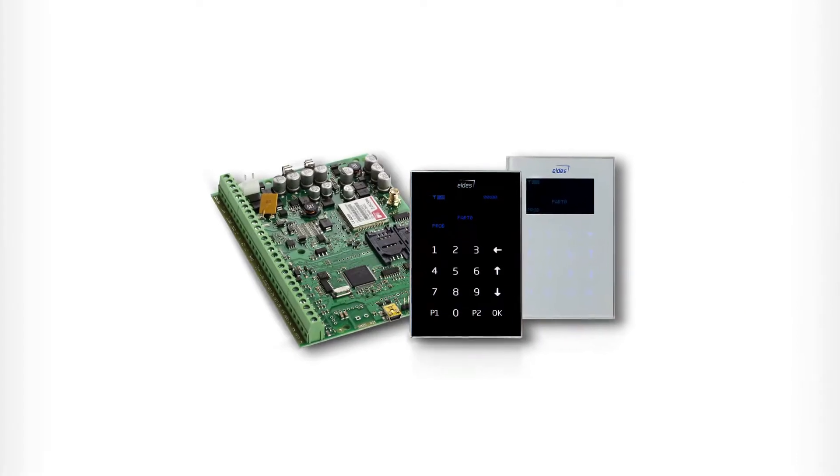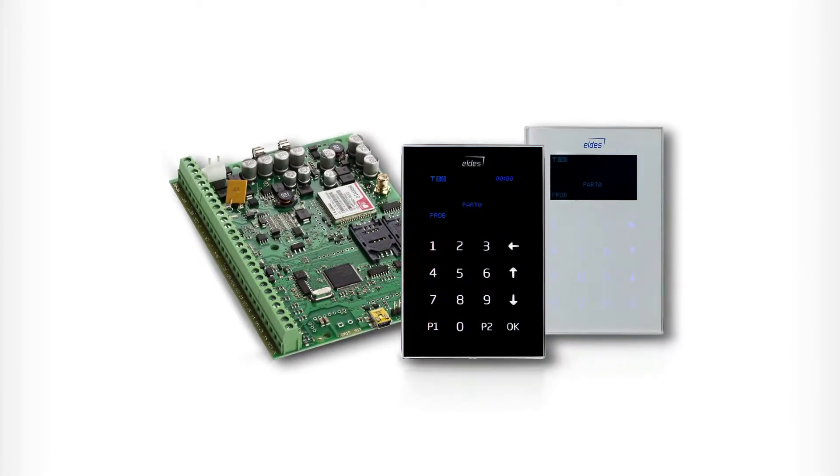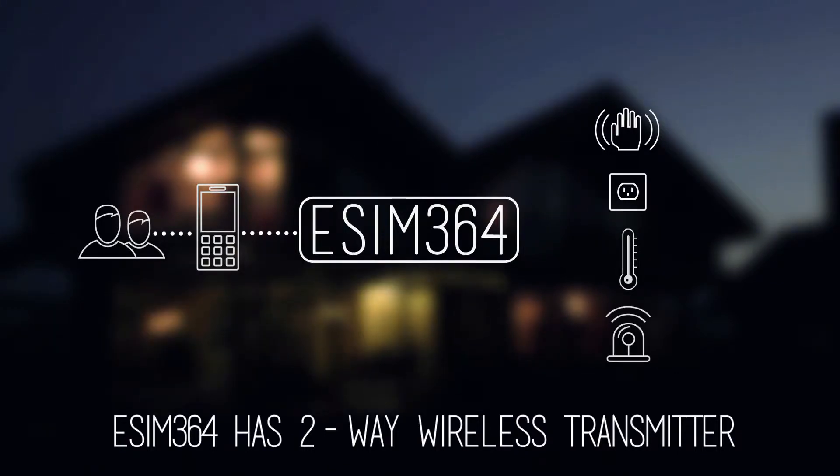Our eSIM364 is a fully operational wireless GSM control panel, the most powerful device produced by Eldes. This one device can be used to secure premises, control electronic equipment, measure temperatures, provide alerts about equipment failures and much more.